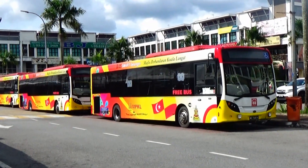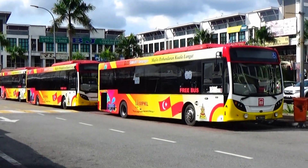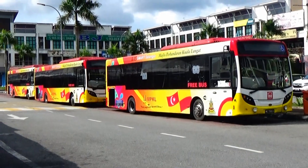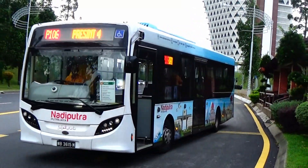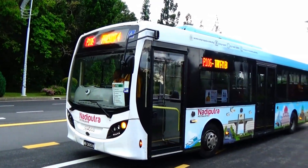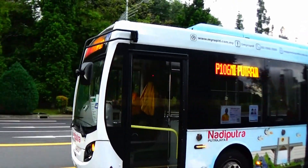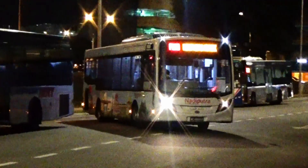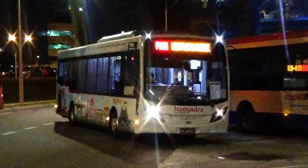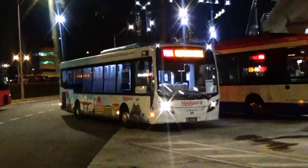After the transfer of ownership to SKS for GoKL and redeployment to UNIC for Bas Smart Selangor, the Enviro 200 is currently on Putrajaya bus services and other bus services in KL and Selangor districts, with fewer units available. With a length of less than 12 metres, it is also often called a midi bus.